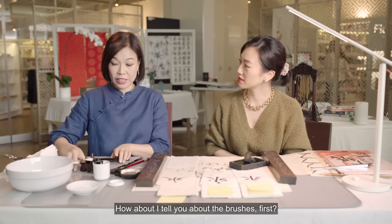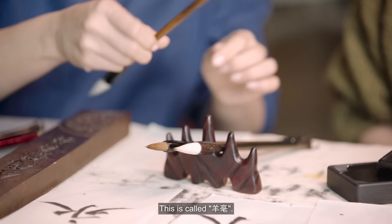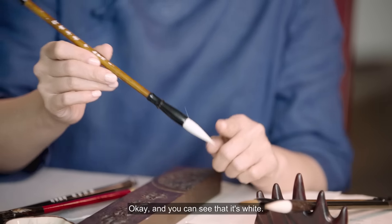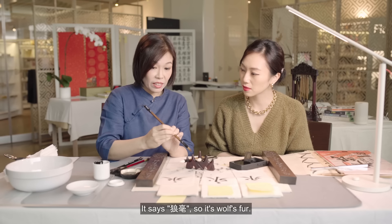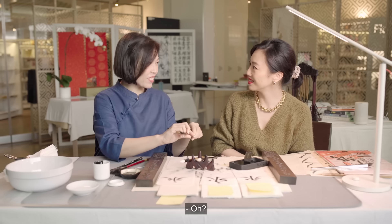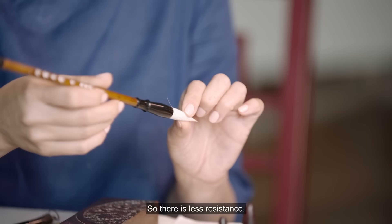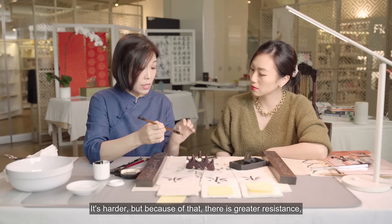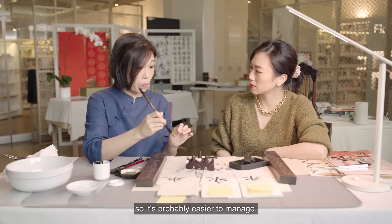How about I tell you about the brushes first? This is called Yang Hao — Yang Hao is goat's fur, and you can see it's white. Then this one, it says Lang Hao, so it's wolf fur. But it's not a real wolf, it's weasel. So the goat's hair is very soft, so there is less resistance. Whereas for the weasel fur, it is harder, but because of that, there is greater resistance, so it's probably easier to manage.